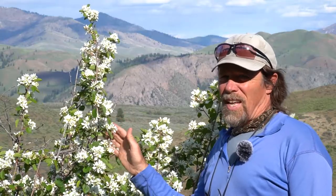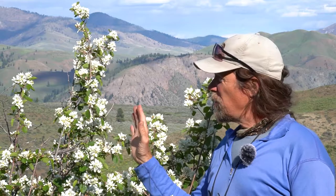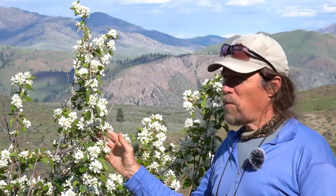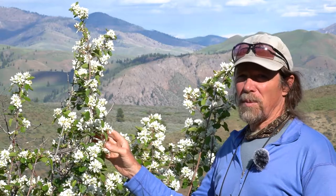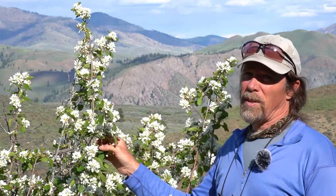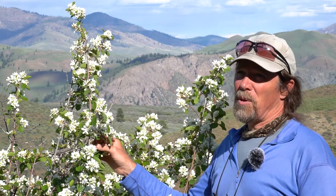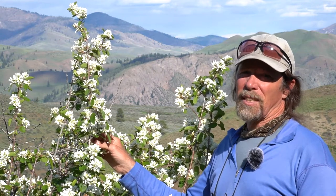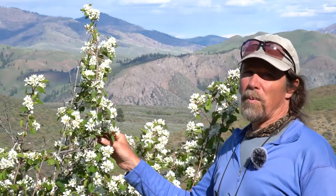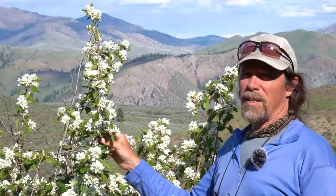These shrubs add such a dash of color to the landscape — they're beautiful and so useful in many ways. I always thought they were called serviceberry because of their many uses, but I was surprised to learn it's because they're related to a European tree. So from now on I'm going to use the name Saskatoon, the Native American name, to commemorate its unique American nature.